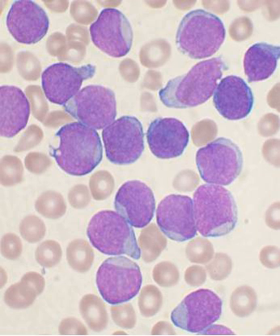Bone marrow examination is the pathologic analysis of samples of bone marrow obtained via biopsy and bone marrow aspiration. Bone marrow examination is used in the diagnosis of a number of conditions, including leukemia, multiple myeloma, anemia, and pancytopenia. The bone marrow produces the cellular elements of the blood, including platelets, red blood cells and white blood cells. While much information can be gleaned by testing the blood itself drawn from a vein by phlebotomy, it is sometimes necessary to examine the source of the blood cells in the bone marrow to obtain more information on hematopoiesis. This is the role of bone marrow aspiration and biopsy.